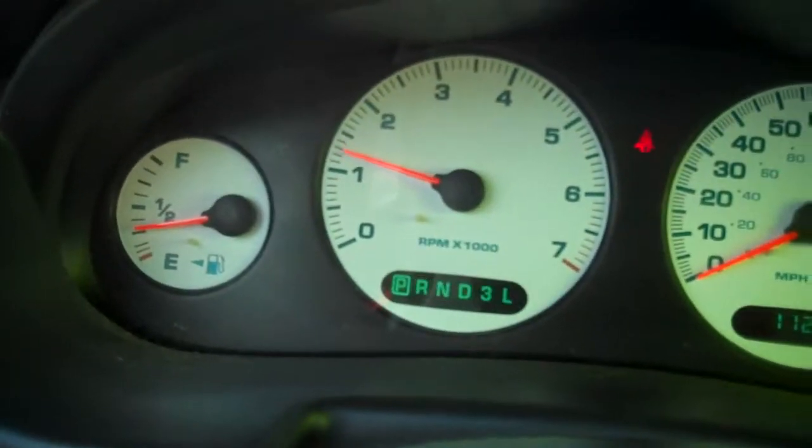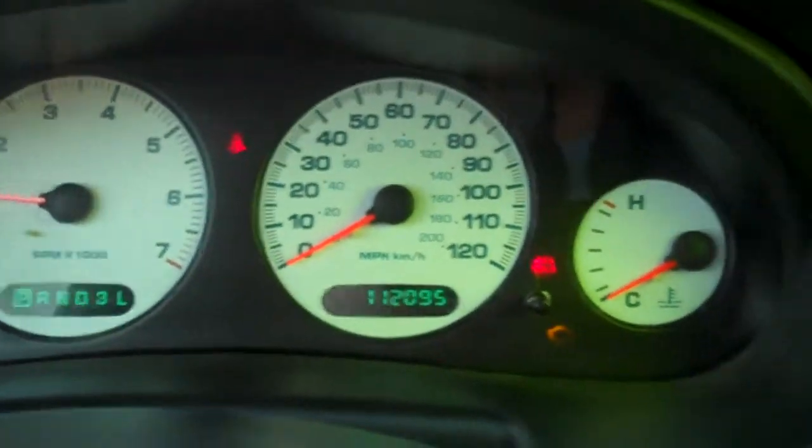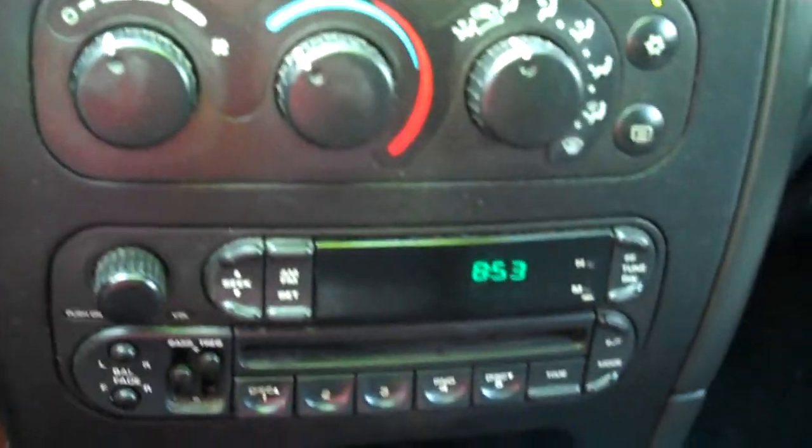The vehicle starts up — there's your miles at 112,000. It has air conditioning, a CD player, automatic transmission. The passenger seat and dashboard look great.